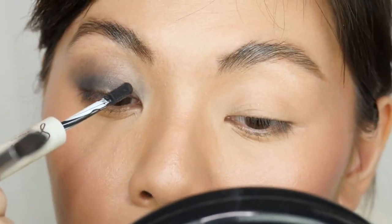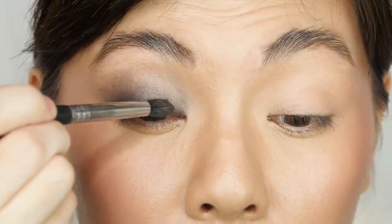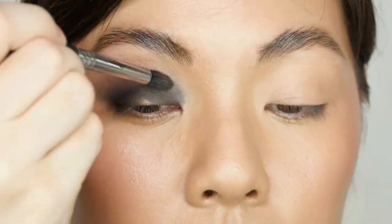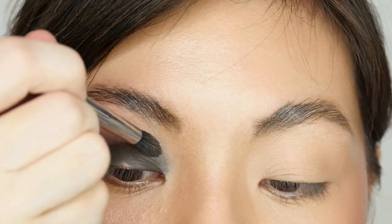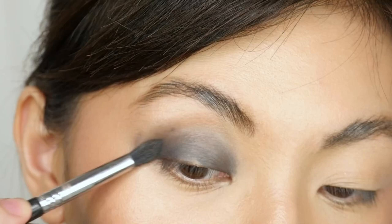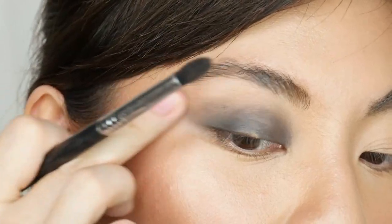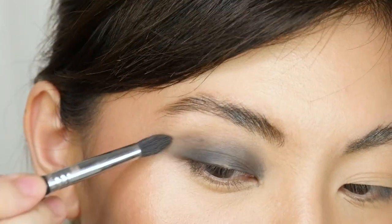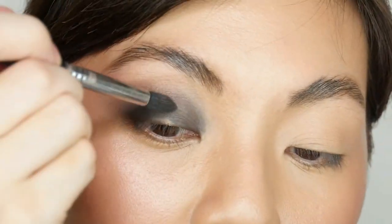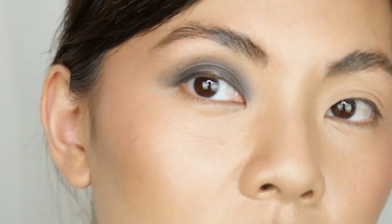Now for the inner corner — just one dot of the purple matte side. Using my brush to blend it out, I think it's a lot better with the brush. More precise, especially with dark colors. With the dark shade, you can really see where it starts and ends, so I need to be careful. So far I love it — the purple looks gorgeous!